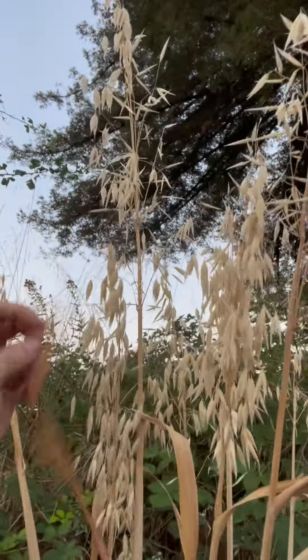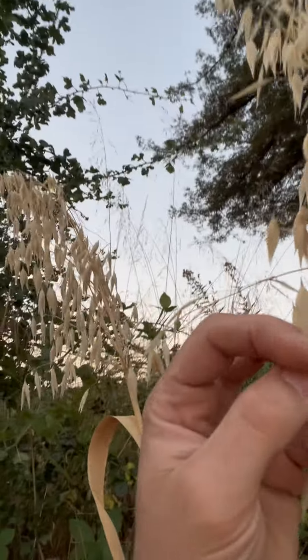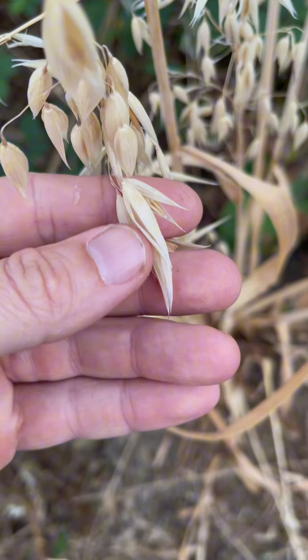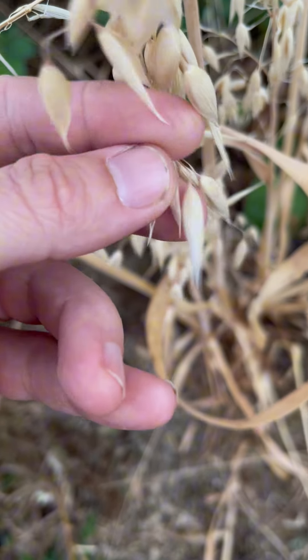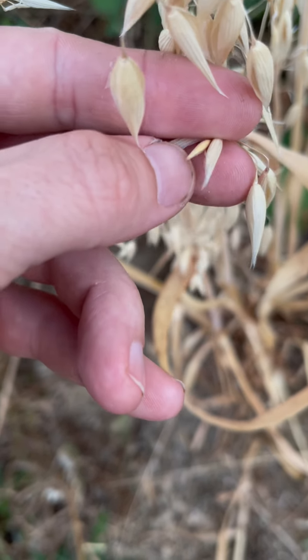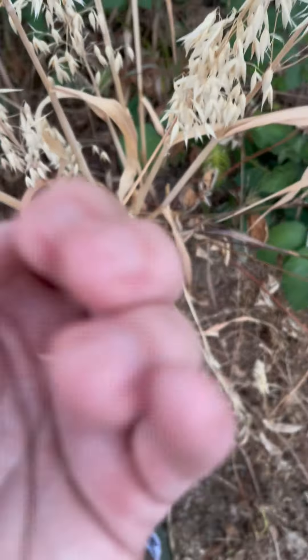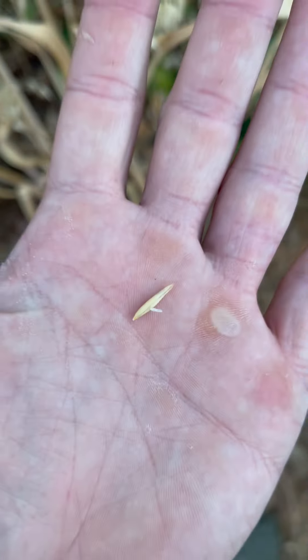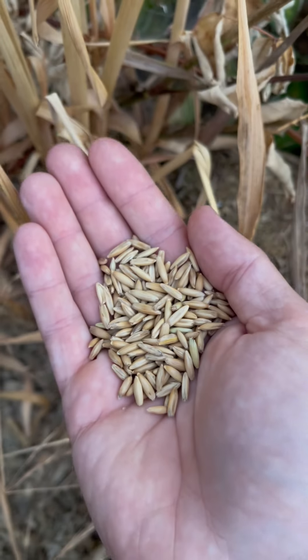They make a nice bunch, and the seeds are produced inside these little holes. Let me show you here — each of these papery little holes can contain one or two seeds. There it is inside; just kind of pluck that out of there. There you have it — there's an oat.